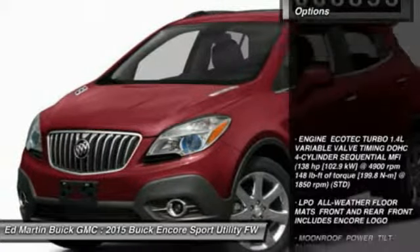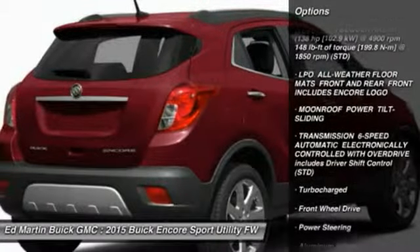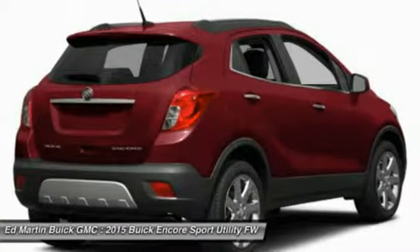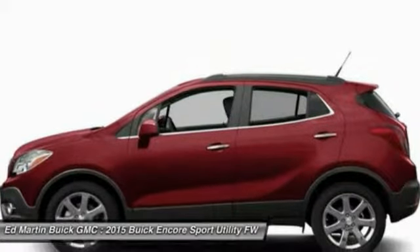Here are some of this vehicle's great options: remote engine start, keyless entry, steering wheel audio controls, power passenger seat, Bluetooth, leather-wrapped steering wheel, adjustable steering wheel, power steering, auto-dimming rear view mirror, PPO, and floor mats.